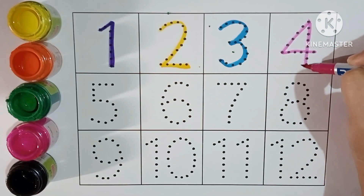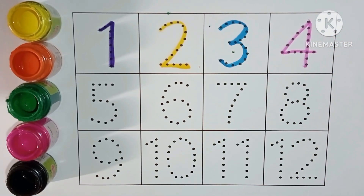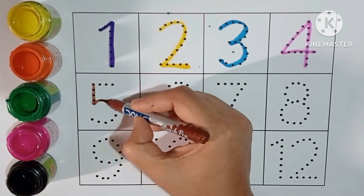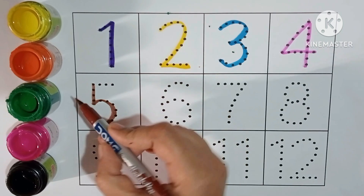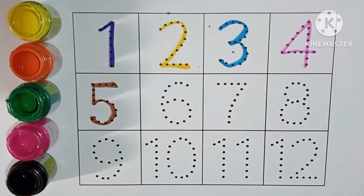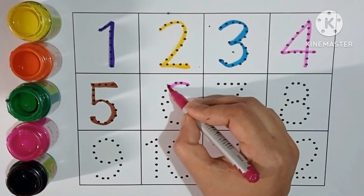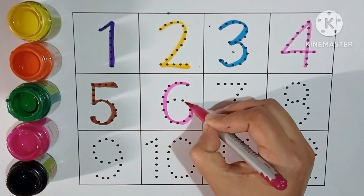Pink color. Brown color. Pink color. Pink color.